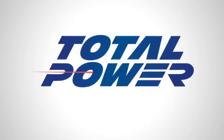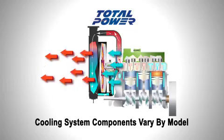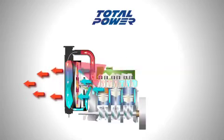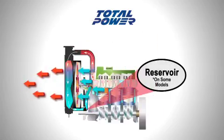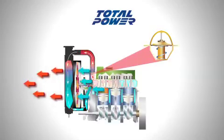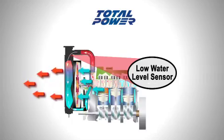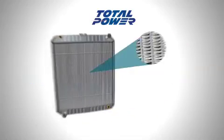Cooling system components vary from model to model, but generally comprise a heat exchanger on larger kilowatt models, coolant, radiator cap, reservoir on some models, water pump, hoses, thermostat, block heater, bypass valves if applicable, lower water level sensor, water temperature sensors, radiator fan, and belts.